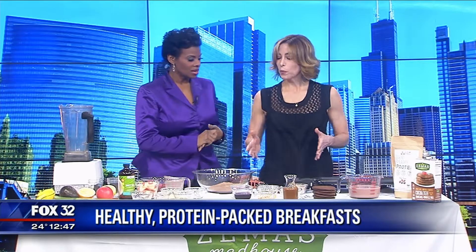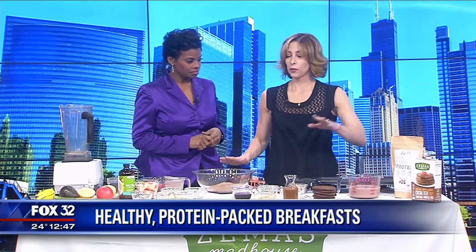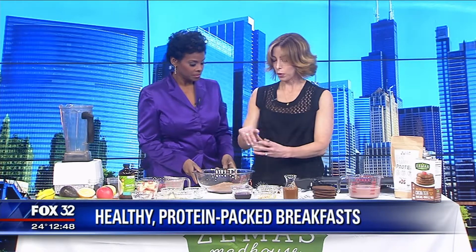The first one we're going to do is our protein-filled pancakes. I'm using today my Zima's cocoa teff pancake and waffle mix, which I love because it's filled with ancient whole grains like teff, sorghum, chia, and hemp flax — things that are going to give us energy.